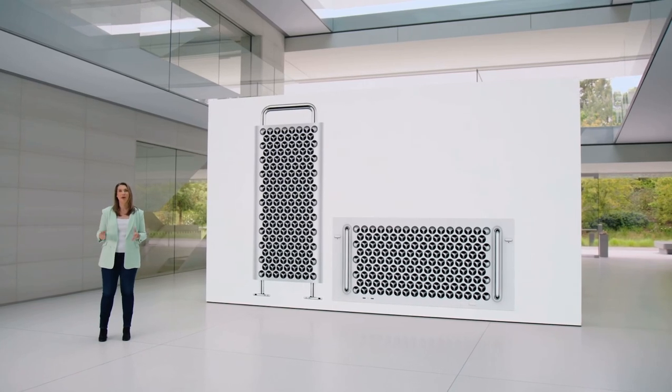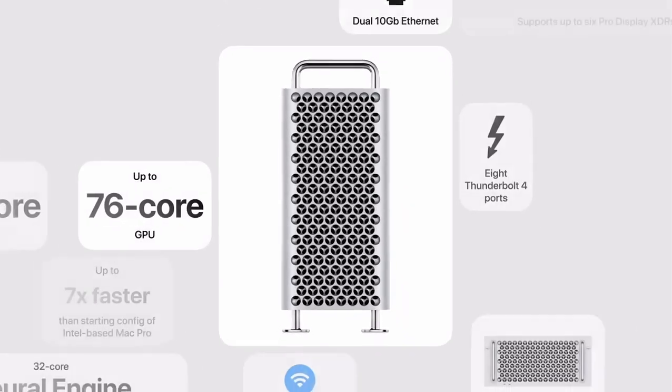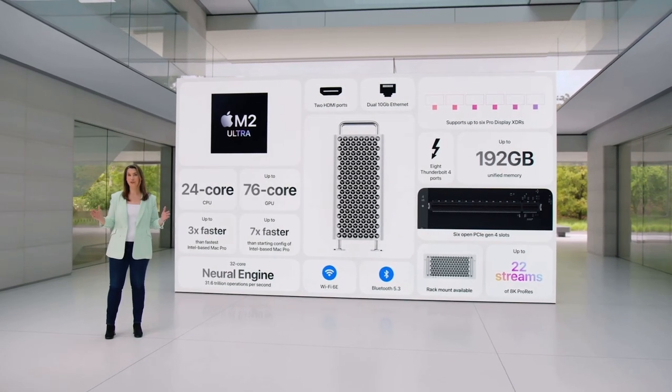Finally, it's available in both tower and rack mount enclosures. So that's the new Mac Pro, powered by Apple Silicon — with incredible M2 Ultra performance, tremendous connectivity, and the versatility of PCI expansion. It takes even the most demanding workflows to a whole new level.